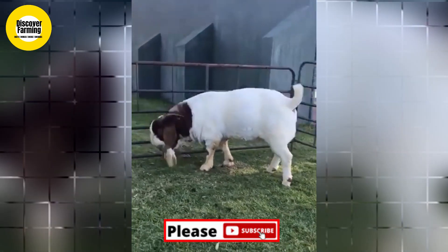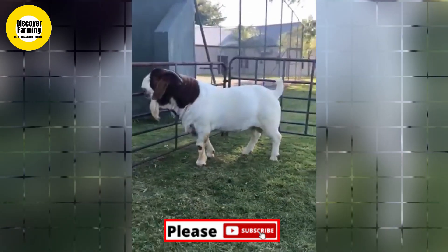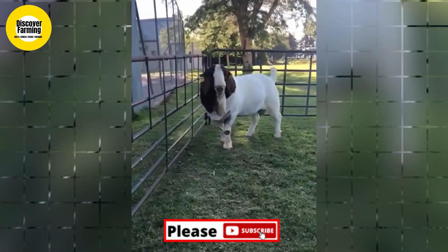The breed was developed and improved in the Republic of South Africa. Boer goats were first imported into the United States around 1994 from Australia and New Zealand.